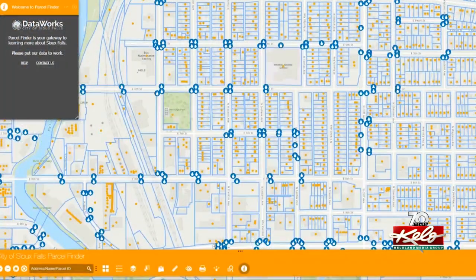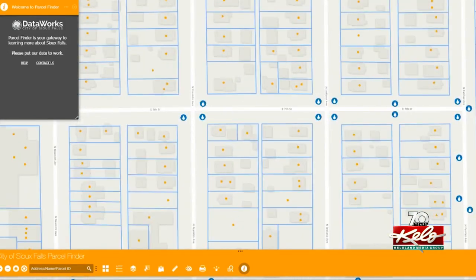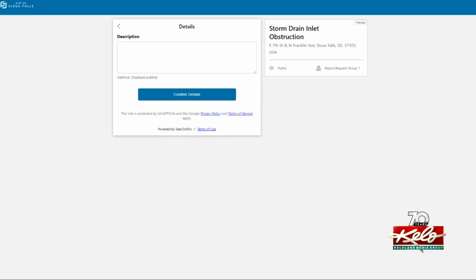The map also allows you to alert the city if there's too much snow and ice clogging the storm drain for you to remove on your own. If it's totally ice-shut, you click on the blue dot, and there's a link on there to report it as needing to be opened up, and that creates a work order for their team.